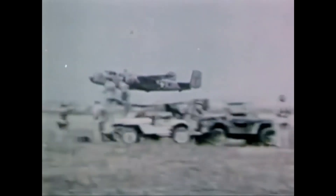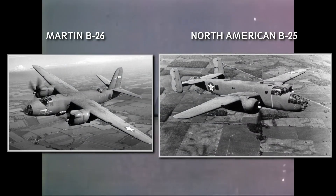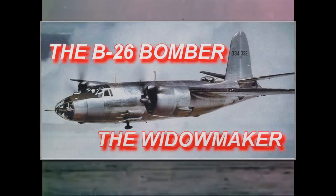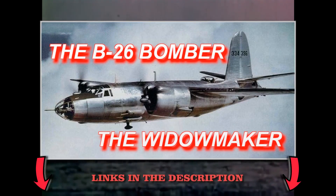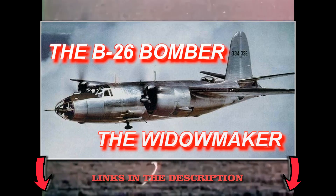The Air Corps decided to award contracts for both the Martin B-26 and the North American B-25. A separate video on the Martin B-26 is available — check the link in the description or at the end of this video.